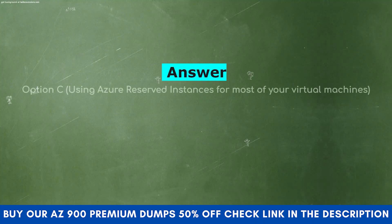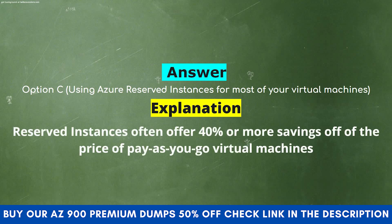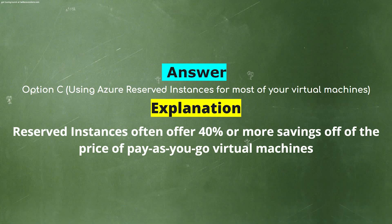The correct answer is Option C: Using Azure reserved instances for most of your virtual machines. Explanation: Reserved instances often offer 40% or more savings off the price of pay-as-you-go virtual machines.